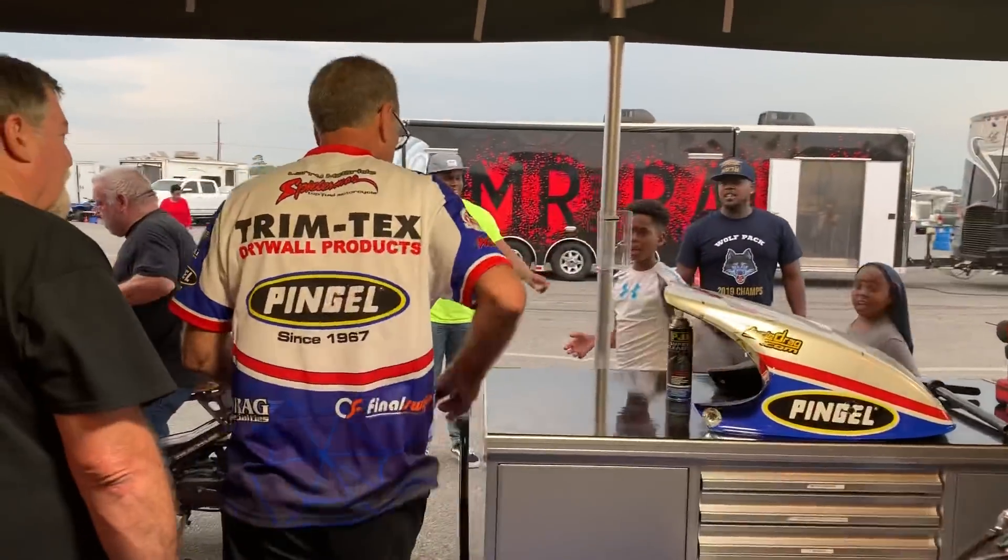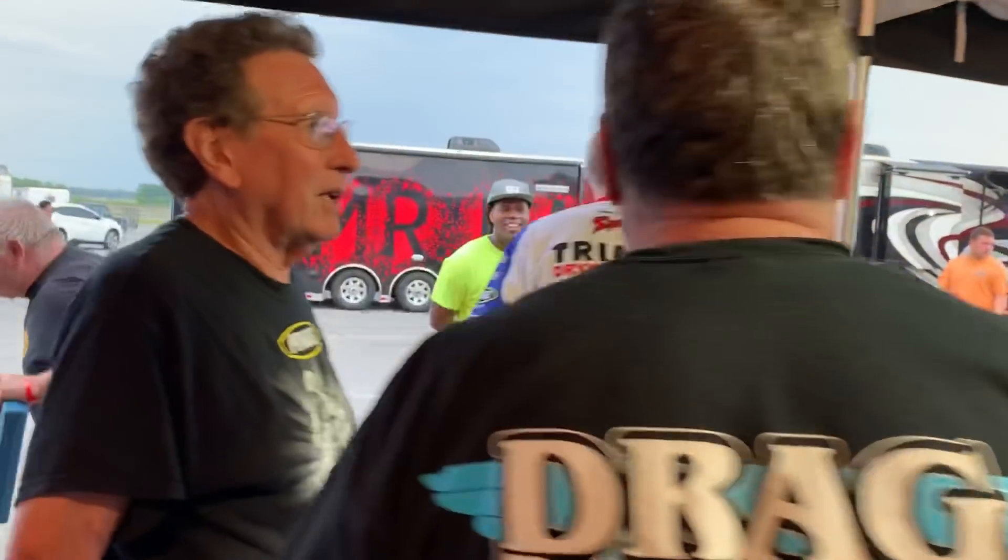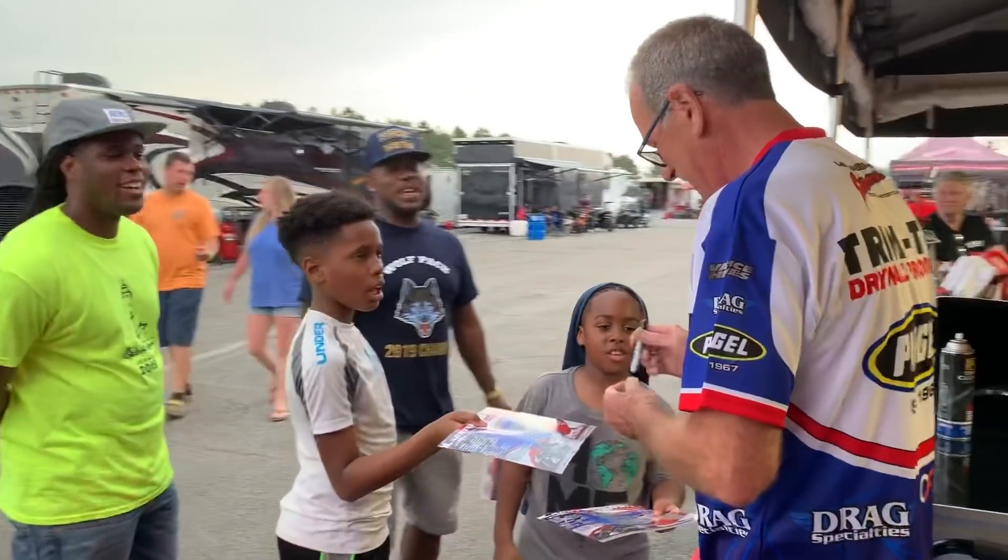Looks like we got a little photo up. It's a lot of work — crazy work.